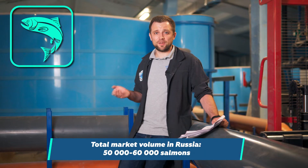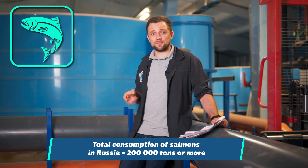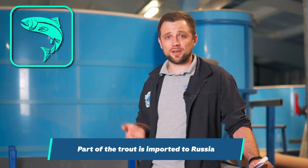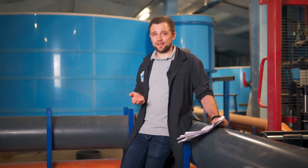Every year, about 50-60 thousand tons of salmon are farmed in Russia, for example. And the consumption is 200 thousand tons, or even more, for redfish. Thus, most of the salmon is imported to Russia — from Norway, the Faroe Islands, and Chile. Those are the major exporters of salmon, at least to my country. If the situation with the volume of imported fish is different in your country and you want to share this information, be sure to leave your comment below!